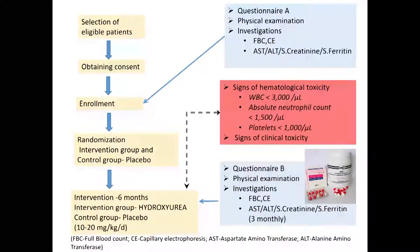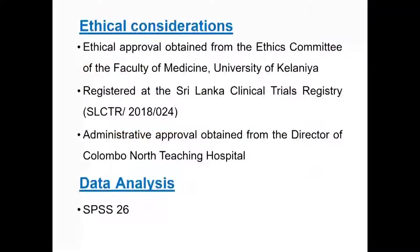After obtaining consent, we enrolled patients and randomized them into two groups: the intervention group received hydroxyurea and the control group received placebo. The duration of intervention is six months. During this period, patients were assessed monthly with physical examination by a medical officer and blood samples taken for relevant investigations. If patients showed any signs of hematological or clinical toxicity, the trial was discontinued. There is no significant difference in appearance between the placebo and the drug. Ethical approval was obtained from the ethics committee at Ragama Medical Faculty, and the trial is registered in the Sri Lanka Clinical Trial Registry.